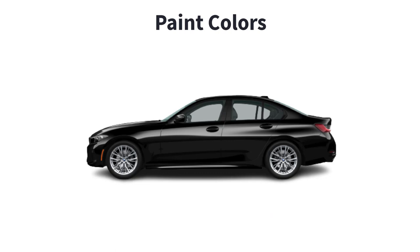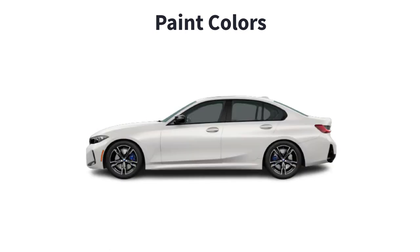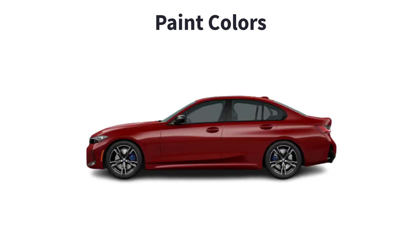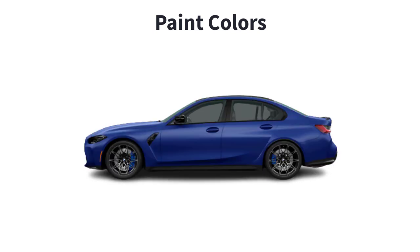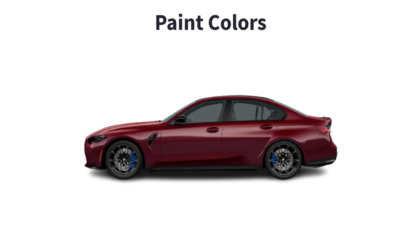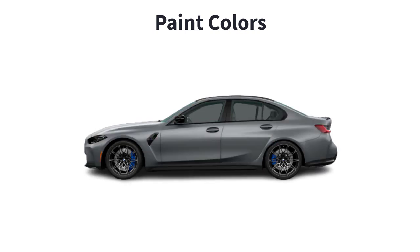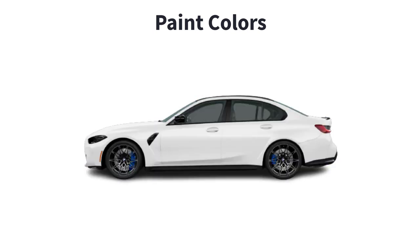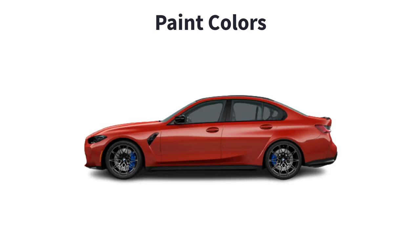Lastly, let's go over the paint colors for the 2023 BMW 3 Series. There are 18 available colors, and not every color is available on every trim level. The colors are: Jet Black, Mineral White, Sao Paulo Yellow, Tanzanite Blue 2, Dravit Gray, Portimao Blue, Isle of Man Green, Melbourne Red, Frozen Portimao Blue, Frozen Brilliant White, Skyscraper Gray, Aventurin Red, Brooklyn Gray, Frozen Pure Gray 2, Phytonic Blue, Alpine White, Black Sapphire, and Toronto Red.